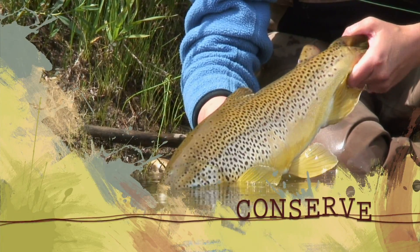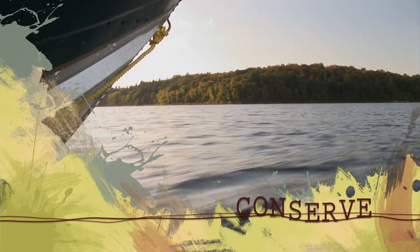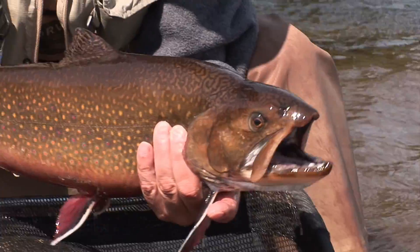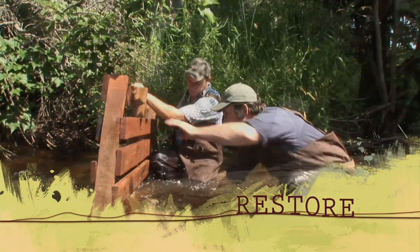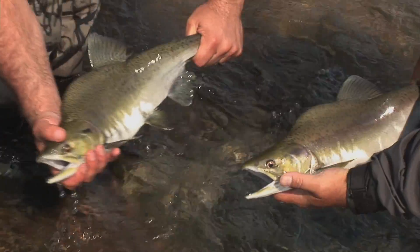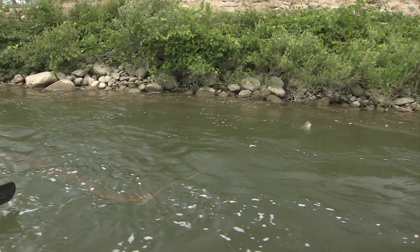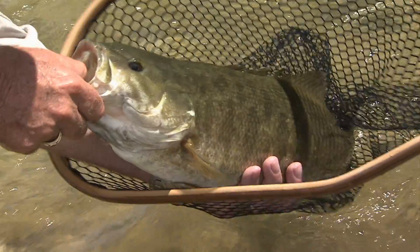Let him go back to live another day. Away he goes. Great fish. Wow! Yeah! Oh, baby! Look at that fish.